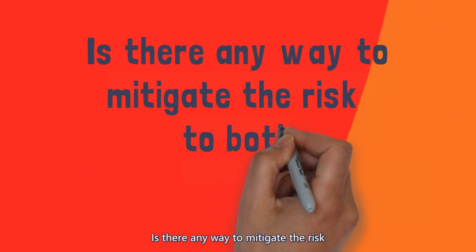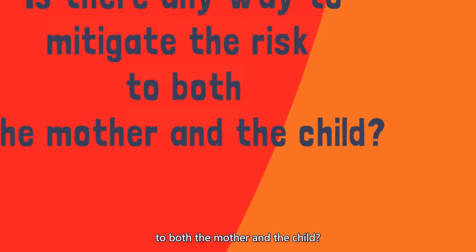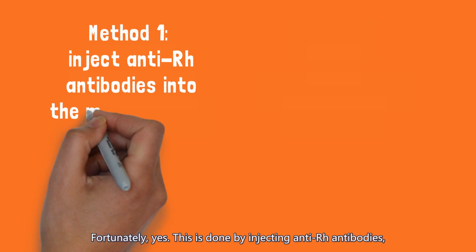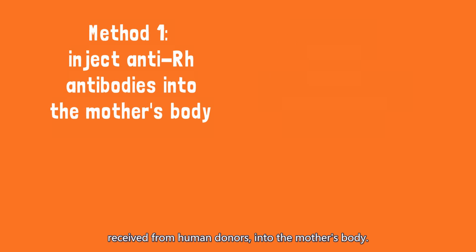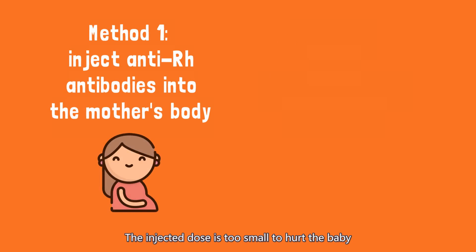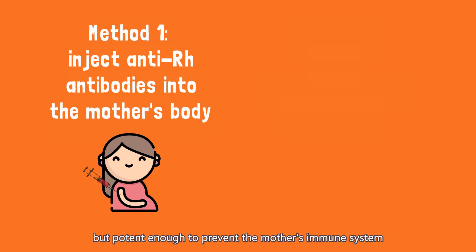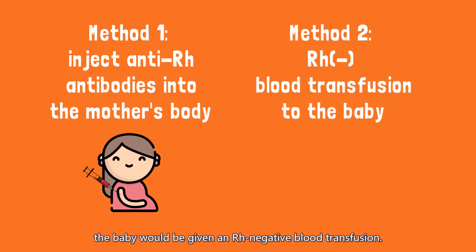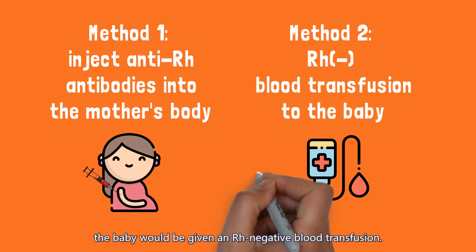Is there any way to mitigate the risk to both the mother and the child? Fortunately, yes. This is done by injecting anti-Rh antibodies, received from human donors, into the mother's body. The injected dose is too small to hurt the baby, but potent enough to prevent the mother's immune system from developing her own anti-Rh antibodies. If the incompatibility is very serious, the baby would be given an Rh-negative blood transfusion.